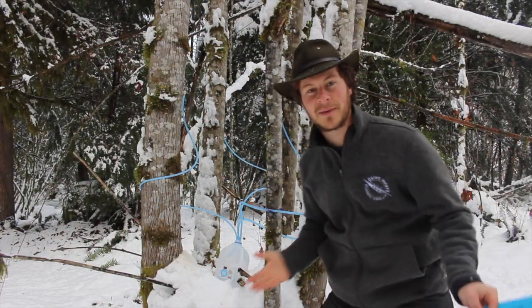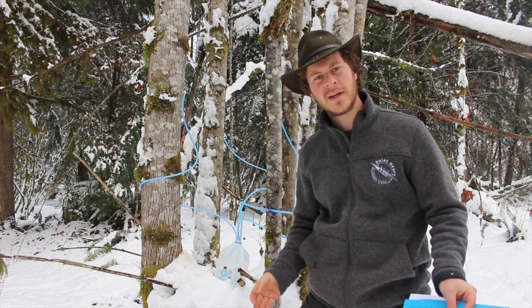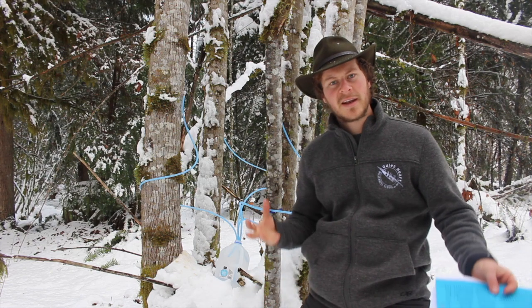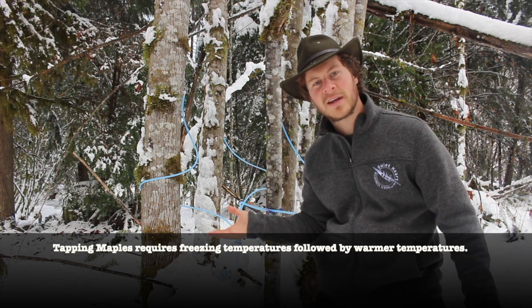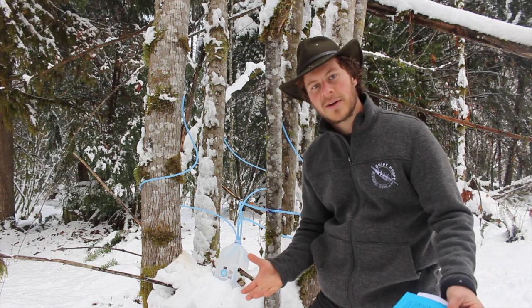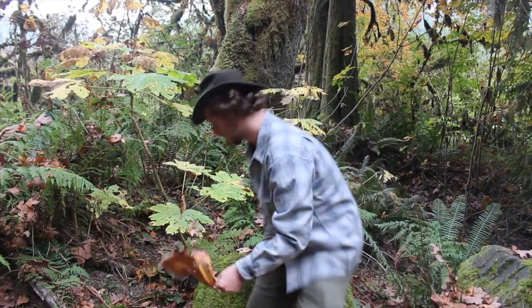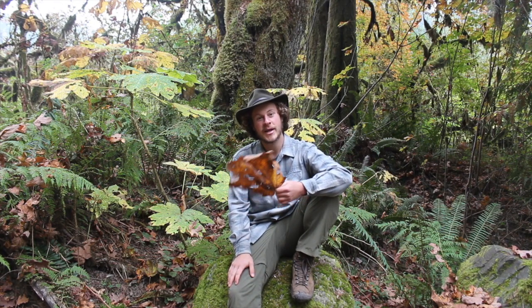Some important notes about tapping big leaf maple trees: make sure you're doing it right so you don't hurt the tree, and look up detailed instructions before trying this at home. For the process to work, temperatures need to be moving between below freezing and just above freezing, so you have to catch it at the right time. In western Washington, especially along the Puget Sound, temperatures don't often get below freezing, so check the weather reports first. The next time you're out in the forest, see if you can spot a big leaf maple and remember how this tree connects you with the rest of the ecosystem.